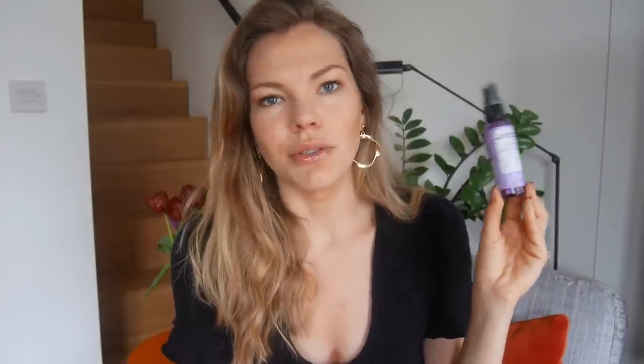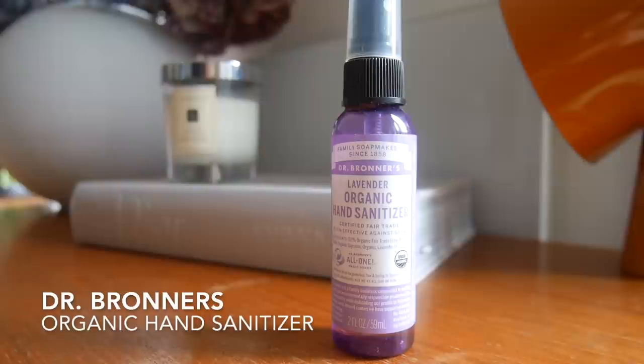Then hand sanitizer - another carry-on essential. My favorite for years is the Dr. Bronner's Lavender Organic Hand Sanitizer in a spray bottle. It smells amazing - anything with lavender is great because it will calm you down on a long flight and help you relax, but it's also hand sanitizer and you definitely need one on the plane.